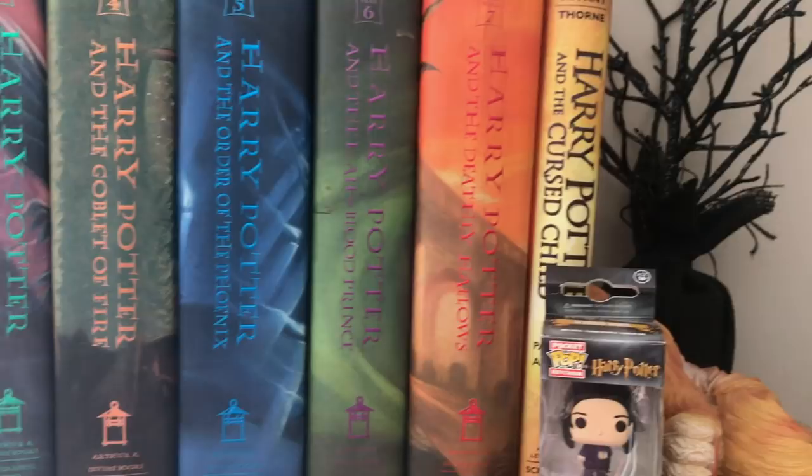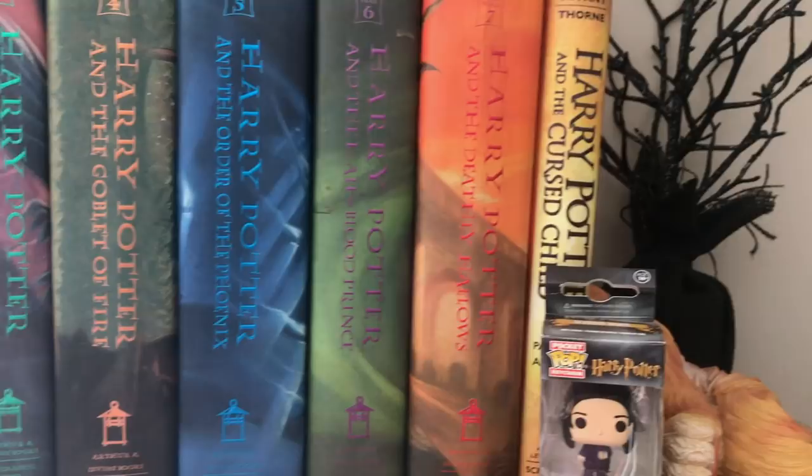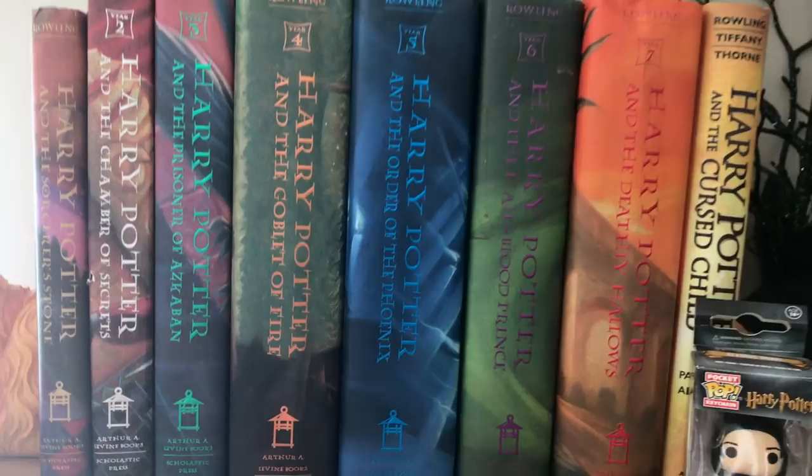The first bookshelf we have is the Harry Potter bookshelf, which is just the top of the bookshelf. I have a cat bookend that someone gave me when I was a kid, some little creatures someone gave me, as well as a random black tree which I still don't know why it's up there. But yeah, that's just the Harry Potter collection.